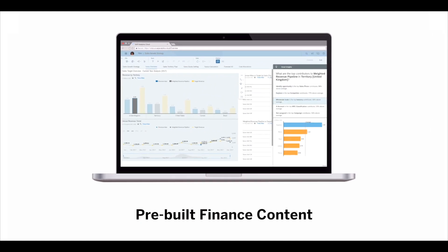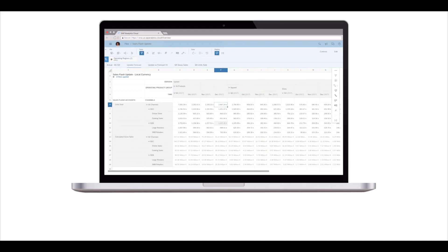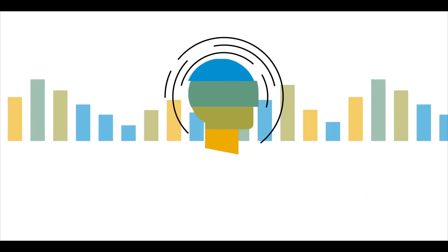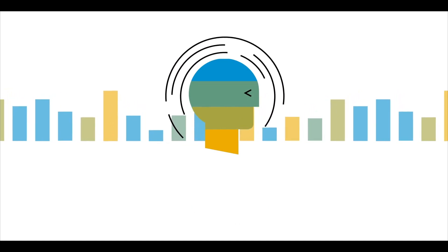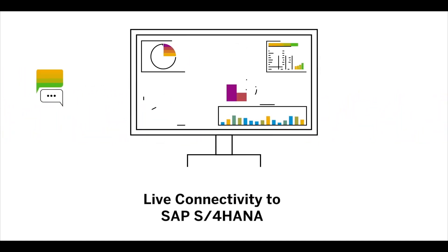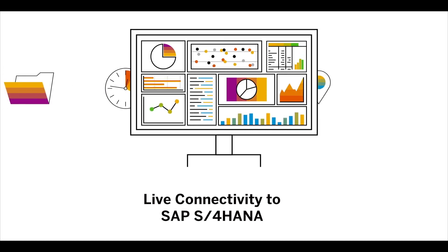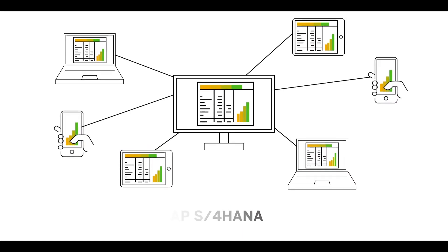With pre-built finance content in SAP Analytics Cloud, you instantly have information about what's happened in the past, what's happening now, and what will happen in the future. You also have embedded machine learning, which reveals hidden insights directly in your workflow. Live connectivity to SAP S4 HANA ensures that you always have access to the most up-to-date financial data, presented in an easily consumable and visually stunning manner.